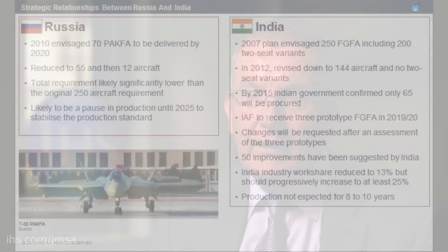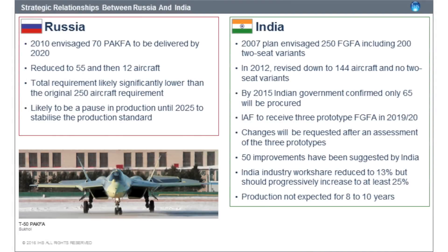In terms of the relationship between Russia and India: Russia is looking for funding, which it sought from India when it came to the partnership, and India is looking for technology transfer — particularly stealth and engine technology. Unfortunately, the numbers of orders from both countries have dropped in the past nine to ten years, which has created some tension between them.